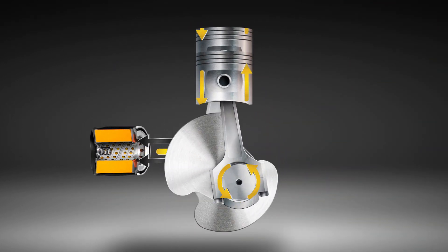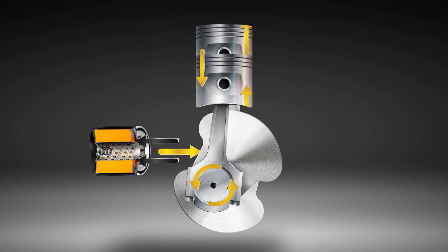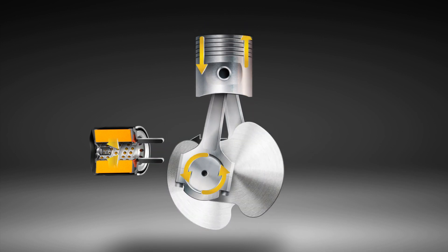A batch of counterfeit Toyota, Hyundai and Kia oil filters being sold to Australian drivers were recently seized and tested against genuine filters.